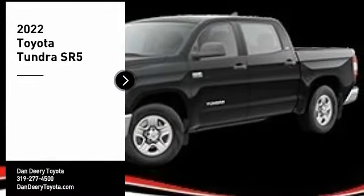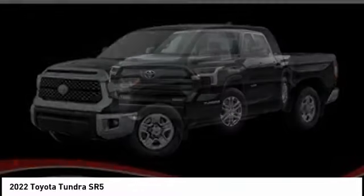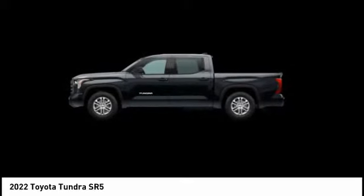Come test drive the 2022 Tundra. Tundra has a number of unique features useful for those using it as a work truck, including extra large door handles, a deck rail system, and an integrated tow hitch.